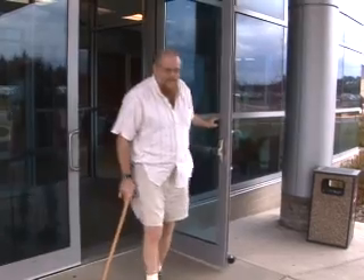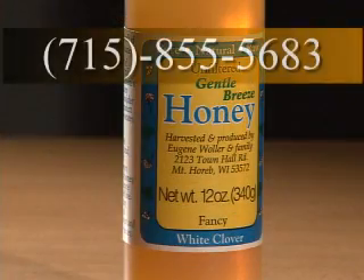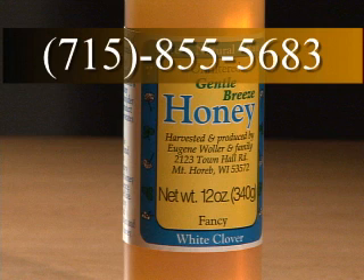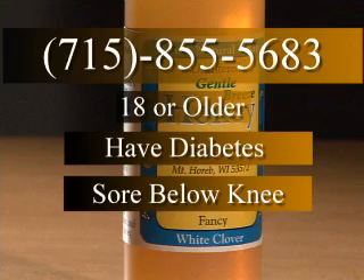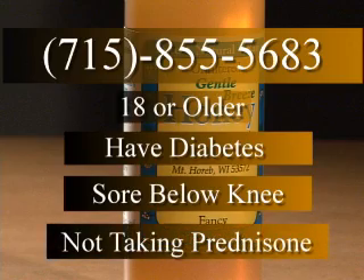Patients interested in participating in the study can call 715-855-5683. Patients must be older than 18, have diabetes, a sore below their knee, and not be taking prednisone.